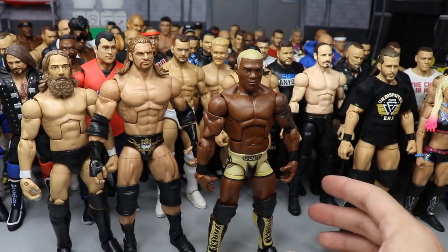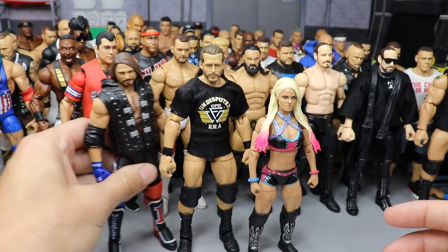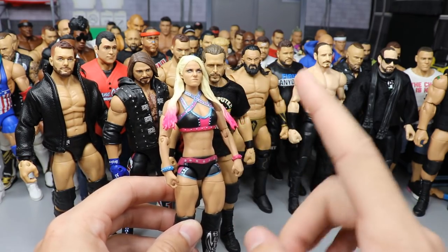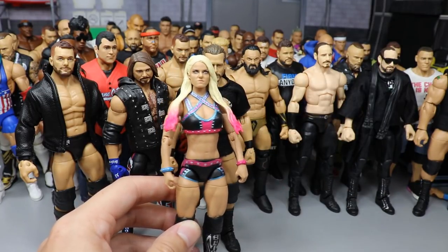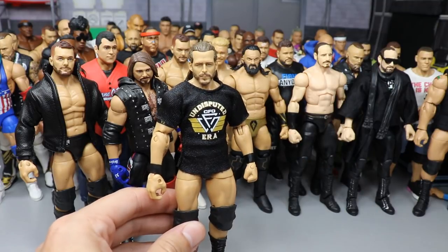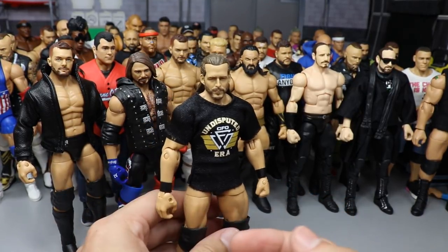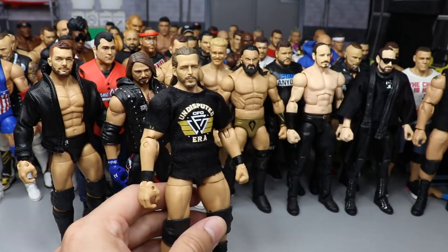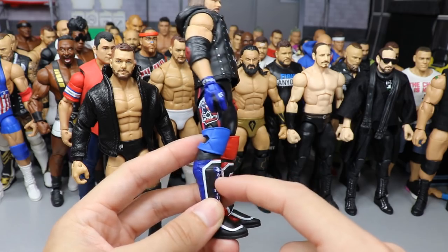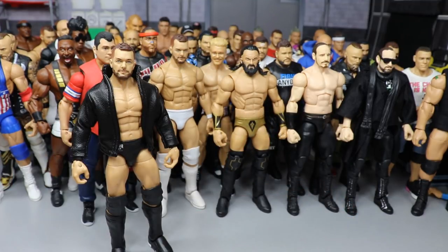Episode thirteen was busy and featured the only female figure ever on Action Figure Surgery — this Alexa Bliss, made by taking the Survivor Series Elite and head-swapping it with the Elite 53 Alexa Bliss head. One of my favorite Alexa Bliss figures by far. We also took one of my Adam Coles, switched out the legs for a taller look, and gave him the Undisputed Era armband.